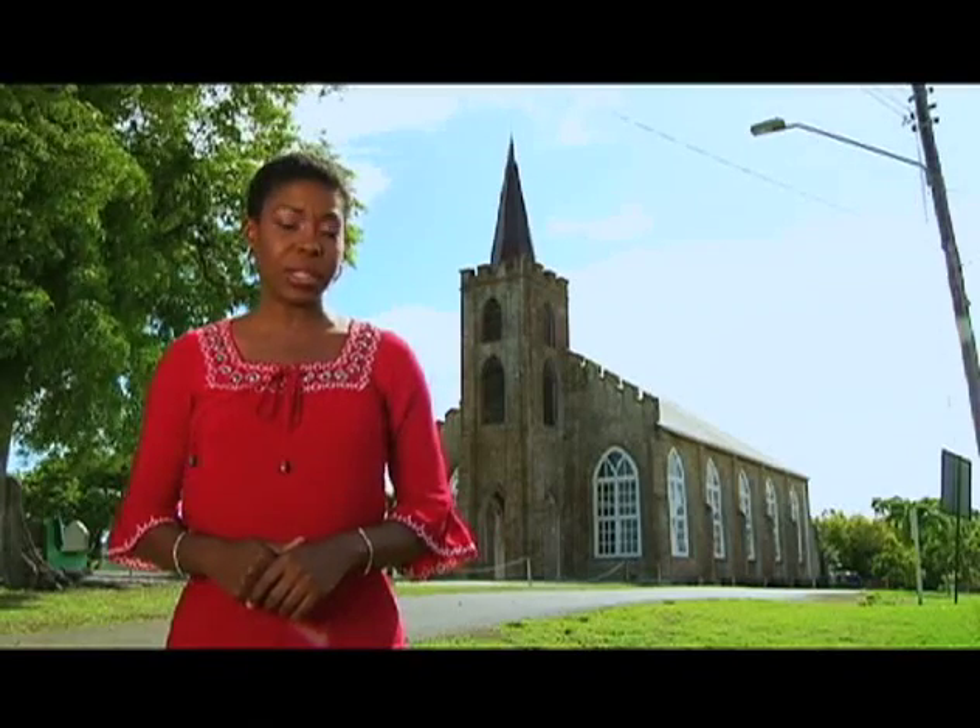Built in 1843, St. Patrick's Church is one of the few remaining landmarks of our colonial heritage. As our program continues, we'll tell you more about this special place of worship. But first, a look at our stories this week.